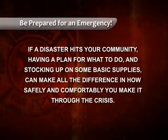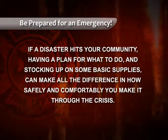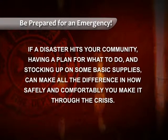Hello, I'm Brian O'Keefe of the Des Moines Fire Department, and this month we want to talk about disaster preparedness. Getting yourself and your family prepared in case of an emergency takes less time and effort than you might think. But if a disaster hits your community, having a plan for what to do and stocking up on some basic supplies can make all the difference in how safely and comfortably you make it through the crisis.